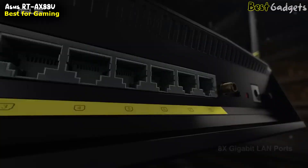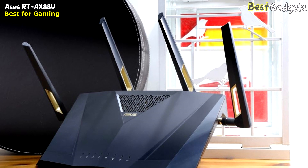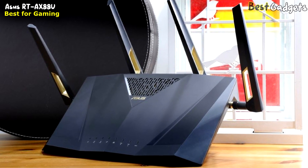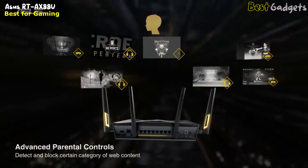This router also houses eight Gigabit Ethernet ports capable of delivering 1000 megabits per second internet speeds. If you have a super-fast gigabit Ethernet service, hooking up your gaming PC or consoles directly to your router can help you get the best possible performance. The parental controls don't provide as much flexibility as other routers, but you have enough options to keep your kids safe online without a subscription.